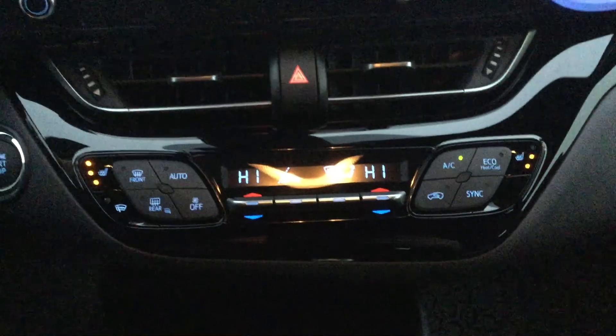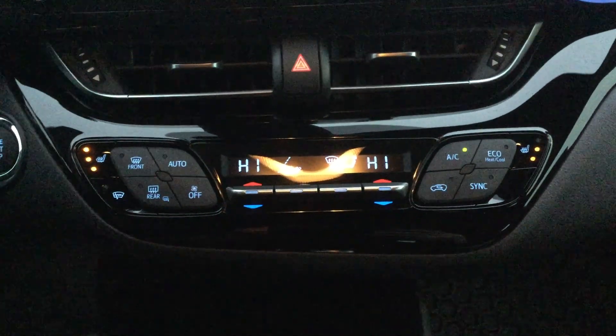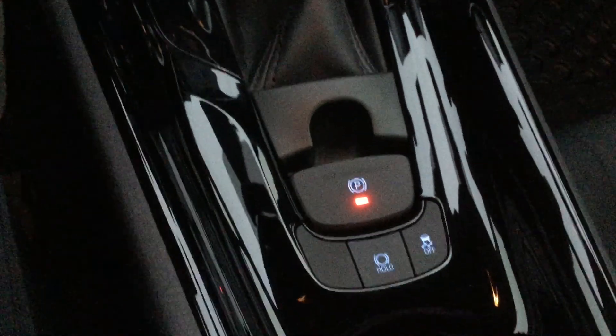We have our climate control settings with the heated seat function on both sides, AC, and a nice crystal-clear display. Down below there is a USB slot for Apple CarPlay and Android Auto. We've also got the cup holder, a leather-wrapped shift knob, parking brake, traction control, another cup holder, and the center console which also has the 120-watt power inverter.